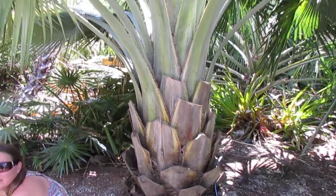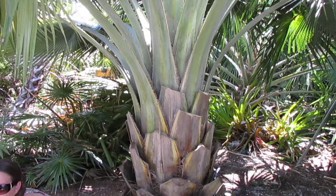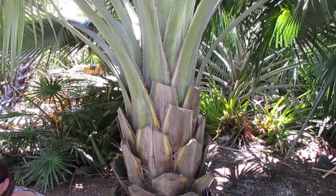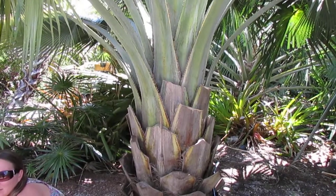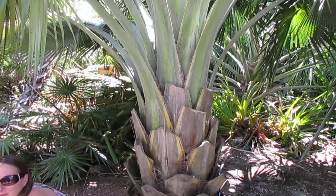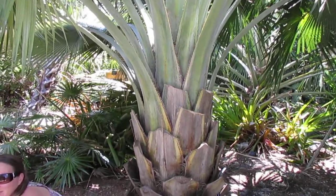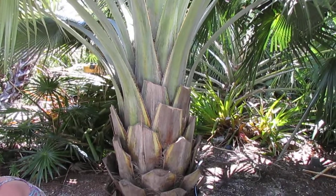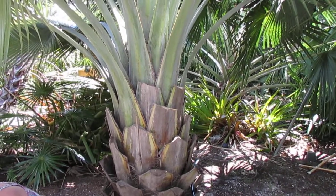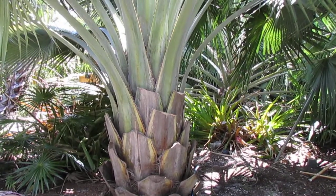Hey everyone, Christian back with yet another thorough plant review. This time I'm getting kind of close to this palm — we're clustered in here and this is probably the best view I can get of the plant. I could back up a little bit to get a full view, but this is Copernicia fallaens, and this is probably the most sought-after of all Copernicia's, especially in Cuba.